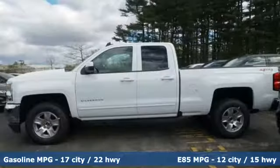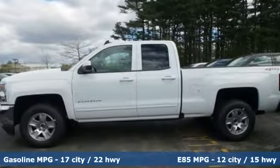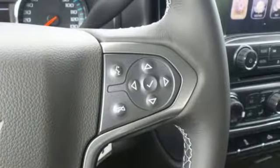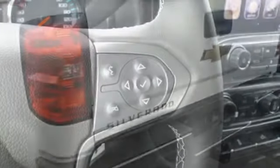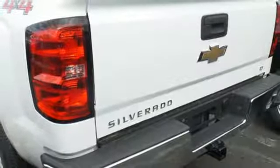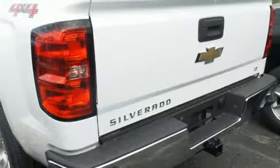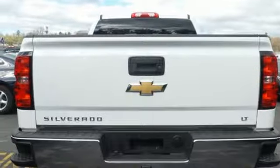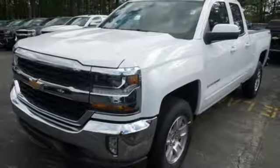From the farm fields to the construction site, it has the brains and brawn to handle it all with its powerful yet fuel-efficient engine. You have too much on your mind to worry about what you're hauling, which is why StabiliTrak lets you tow with confidence. And your day stays productive while staying informed and entertained with an auxiliary audio input.